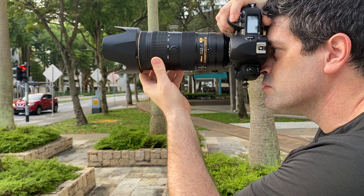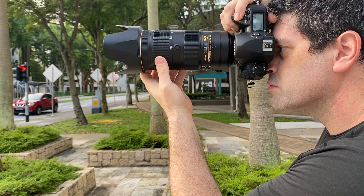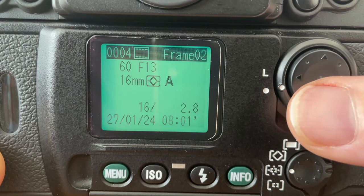Finally, the F6 can take pictures with E lenses that have an electronically controlled aperture, like my 70-200 F2.8 E lens. But the lens can only be used at its widest aperture as the F6 can't change the aperture, so E lenses are most limited on the F6. All of these lenses still give me data on the screen on the back of the camera and print the data between the frames of my photos.